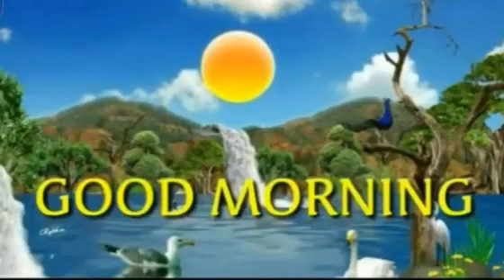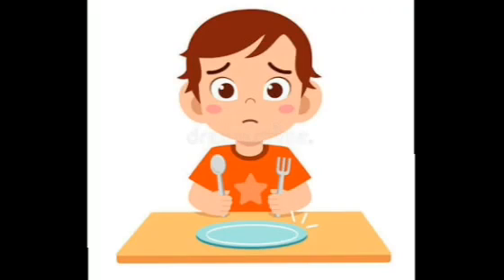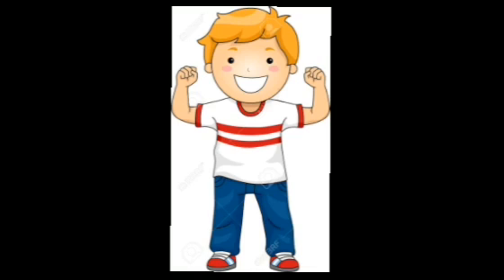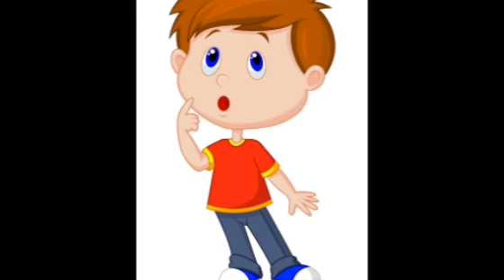Good morning, children. This is Ajita teacher and today we are going to talk about food. All living things need food. We need food when we are hungry. Our body also needs food to grow strong and healthy. Food gives us energy to work and play. But children, where does our food come from?